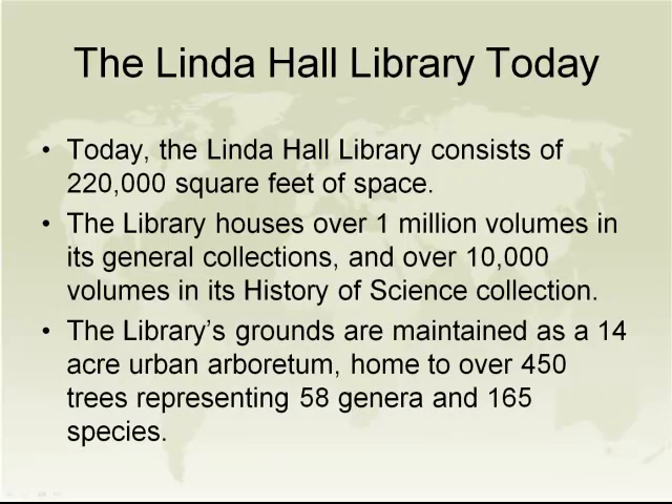Today the library consists of 220,000 square feet of space. It houses over one million volumes in its general collection and over 10,000 volumes in its history of science collection. We now have 14 acres, curated as an urban arboretum. The 450 trees representing 58 genera and 155 species are curated with the same degree of care as our collections. New additions came along in 1964, two more in the 70s, and in 2006 the last addition was built.